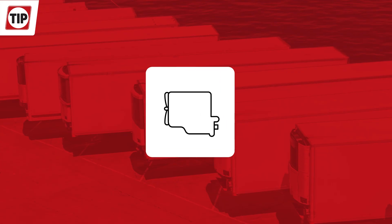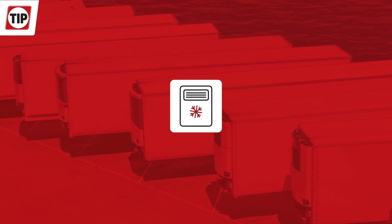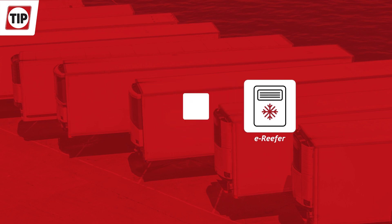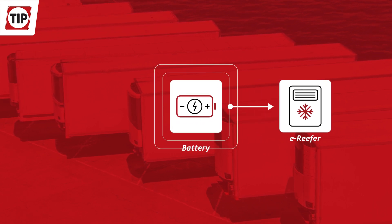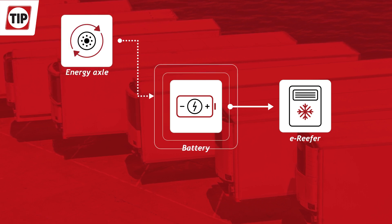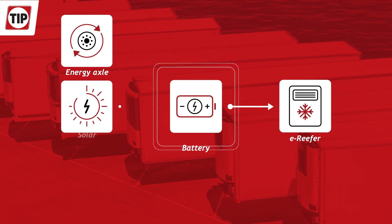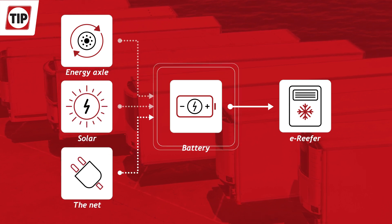The new generation of e-TRUs will no longer have a diesel engine, only an electrical engine. Different innovative solutions will power the e-TRUs, and the power source is a battery pack. The battery pack can be charged through Energy Axle with the recuperation of energies, solar, or the grid, or a combination of the above.